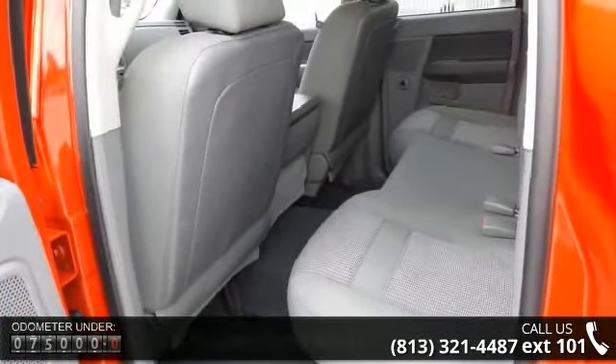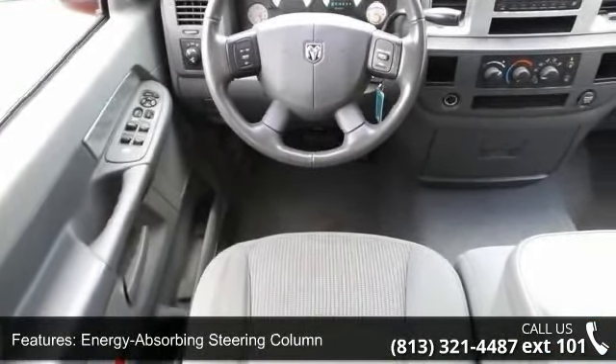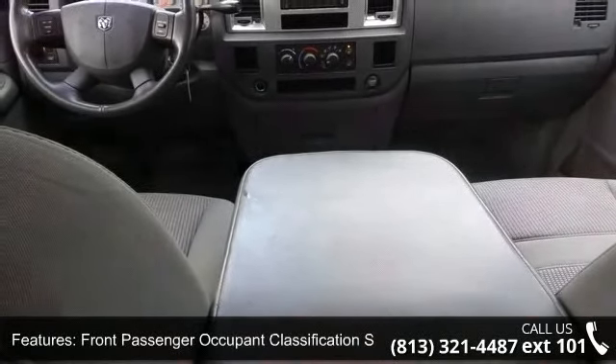Enjoy these notable features: driver and front passenger frontal airbags, energy absorbing steering column, front center lap belt, front passenger occupant classification system, and latch child safety seat anchor system.